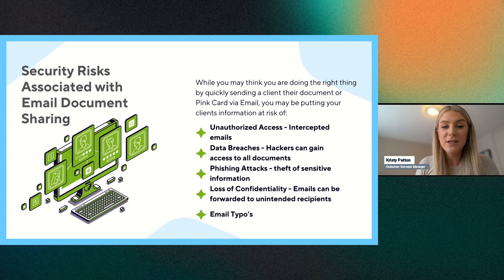Phishing attacks involve the theft of sensitive information — clients receive emails from what appear to be companies like Amazon or DHL with a shipment link, and if they click it, it can open up malware giving hackers access to sensitive information. There's also a loss of confidentiality, since once you send an email, it can be forwarded to anyone. If a hacker has access to it, that confidentiality is gone entirely.